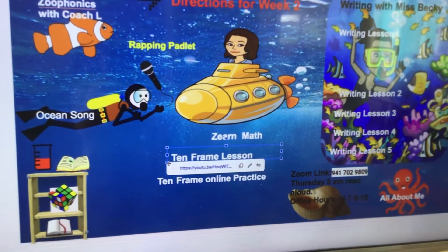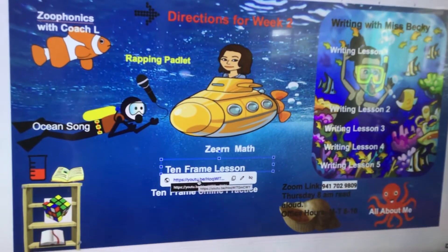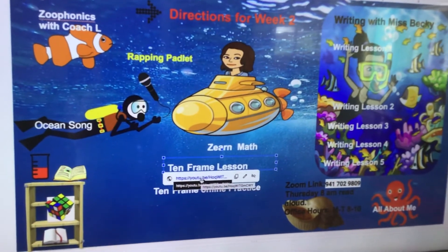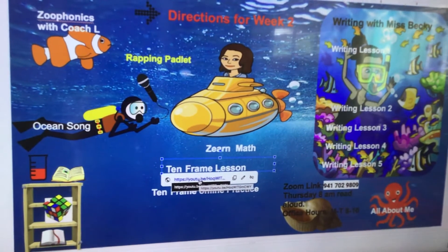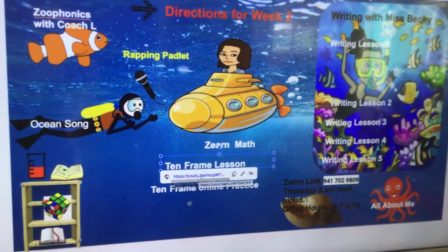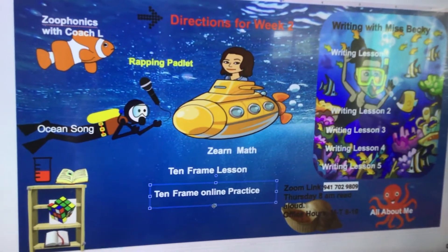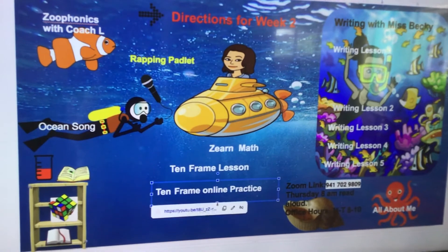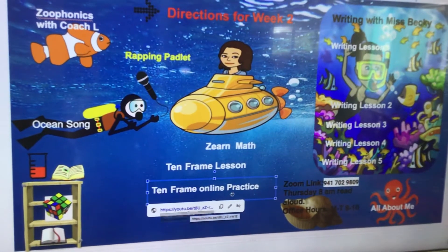Mrs. Hawkins has done a 10-frame lesson this time, where I'm going to teach you about the 10 frames. And in your packet that went home, there's also some 10-frame flashcards. So those flashcards will go with that lesson. And then if you want to practice some online 10-frame — remember, 10 frames are about recognizing numbers quickly — so you can also do that as well.